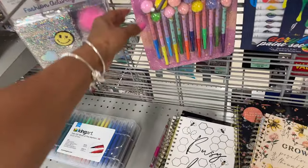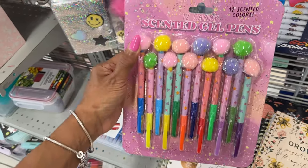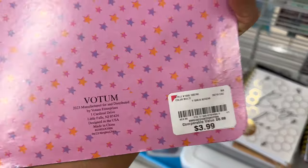Oh, look at these pens — I didn't even see them! Scented gel pens for $4.